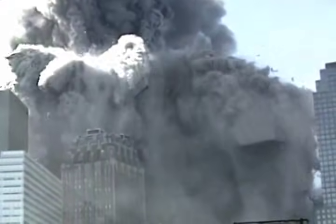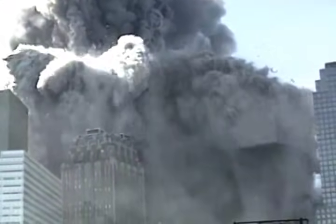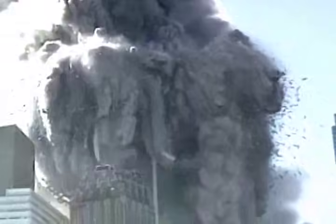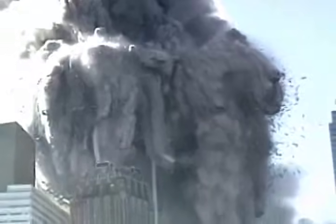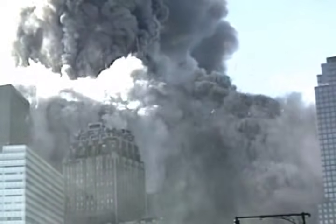Notice that the explosions are occurring on multiple floors at once, over a wide zone, not in a floor-by-floor sequence that might be explained by pancaking collapse. Notice there are explosions far below the point of collapse. Some are isolated and focused — these are often referred to as squibs and are commonly seen in controlled demolitions. However, this is not a standard controlled demolition. The building is being progressively destroyed from the top down by waves of explosions, creating a huge debris field. The destruction is in waves, not just in one wave.